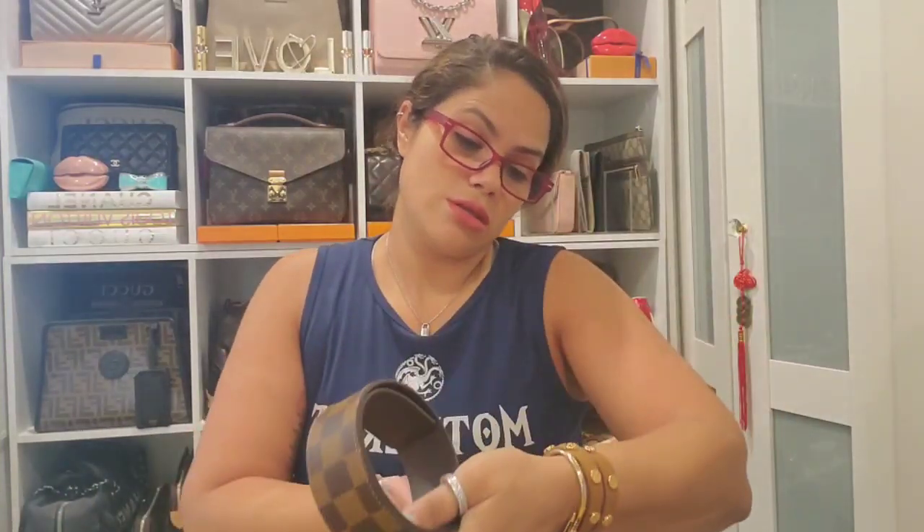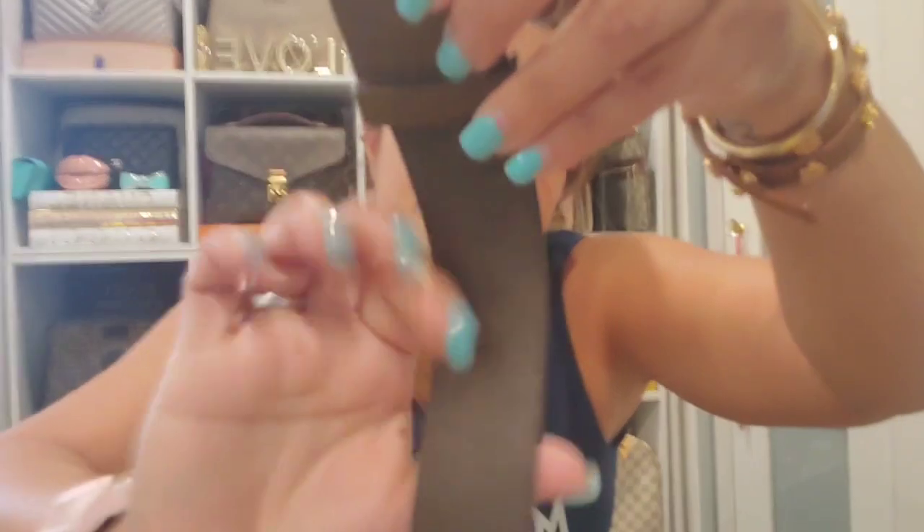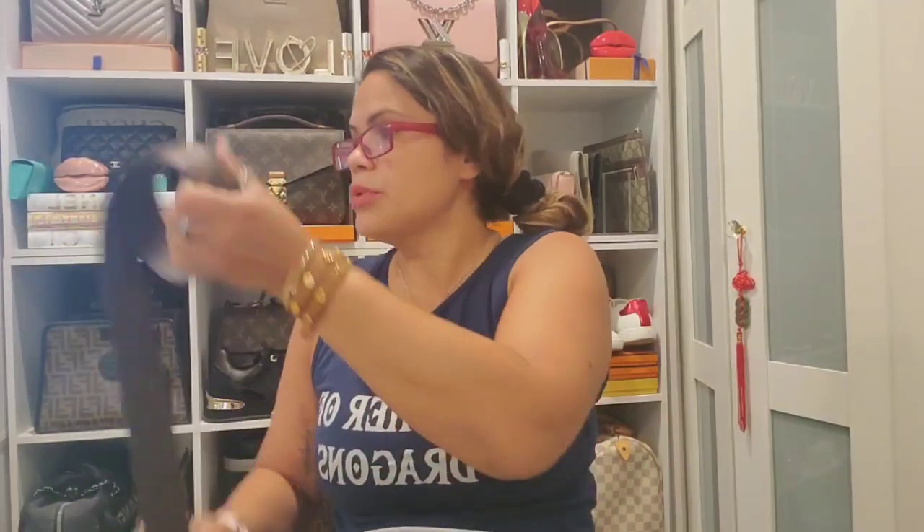Now this is the Louis Vuitton Damier Ebene belt — I've used it a handful of times. It's made in France, size 95. I haven't really used it and I'll probably be selling this one.